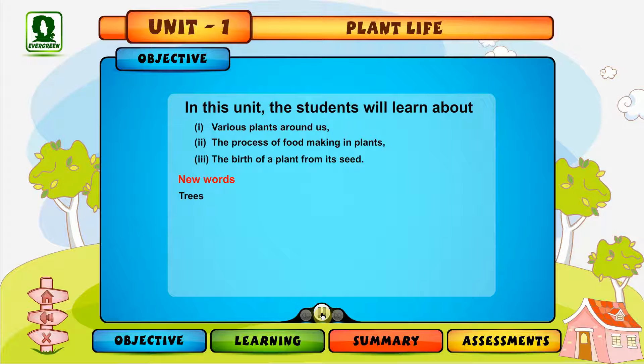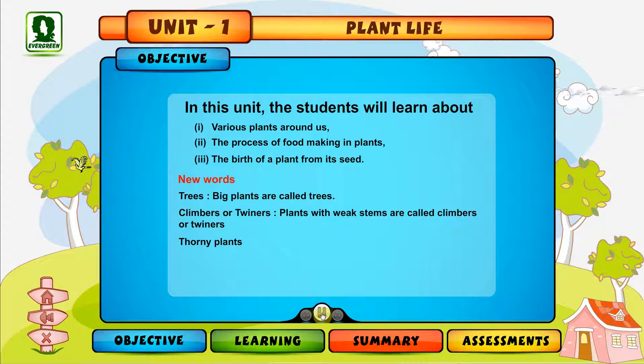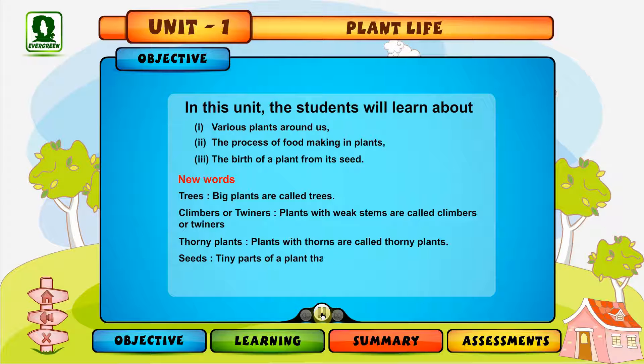Trees — big plants are called trees. Climbers or twiners — plants with weak stems are called climbers or twiners. Thorny plants — plants with thorns are called thorny plants. Seeds — tiny parts of a plant that can grow into new plants are called seeds. Seedlings — baby plants are called seedlings.